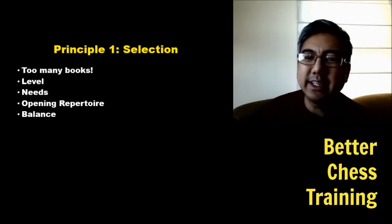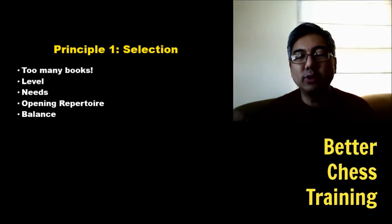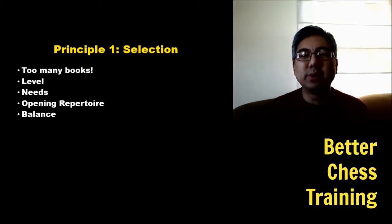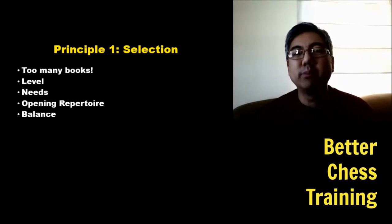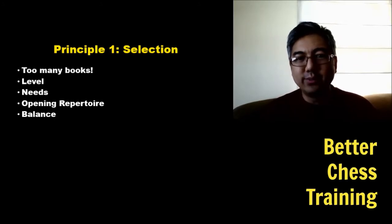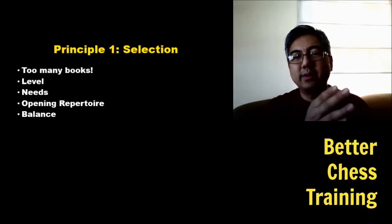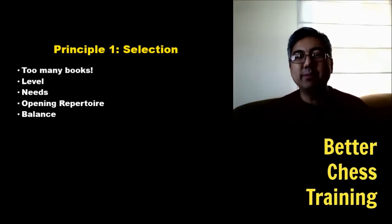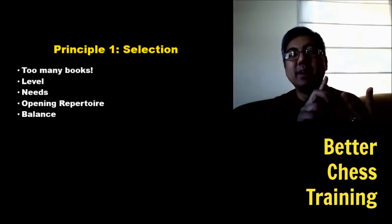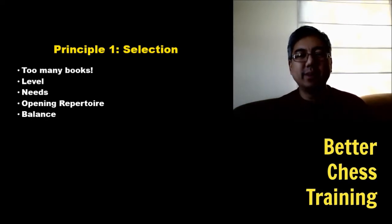The next criteria is relevance — specifically your opening repertoire. If you play a lot of D4 openings and closed systems, then when you're studying a games collection of a specific player you might focus on games more similar to your openings. Finally, you want to balance your selection — don't have ten endgame books and nothing on the opening or middlegame. You want a few books in each area: endgame, middlegame and strategy, tactics, and openings.